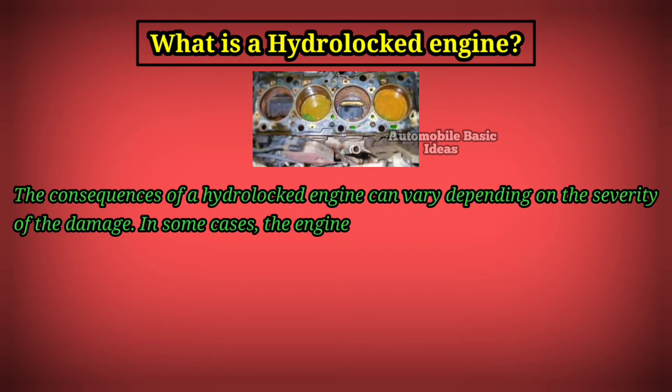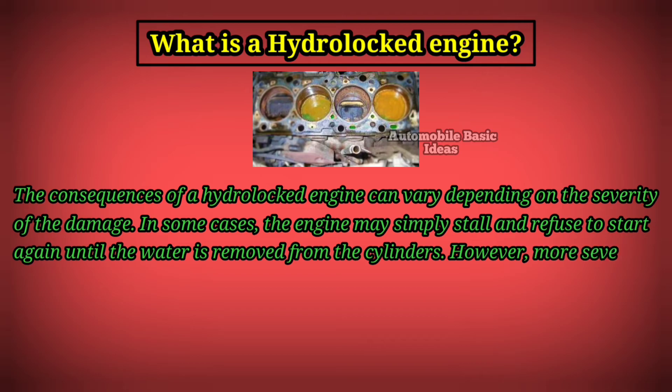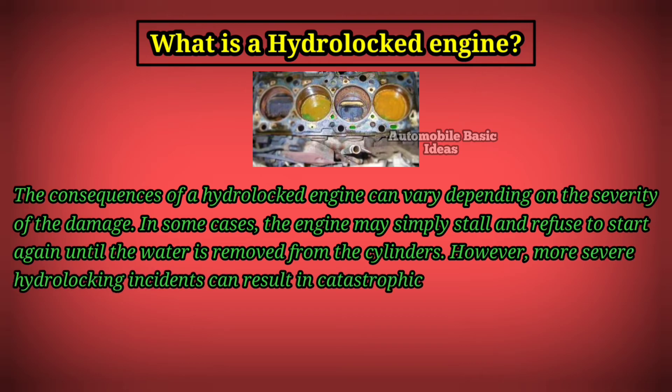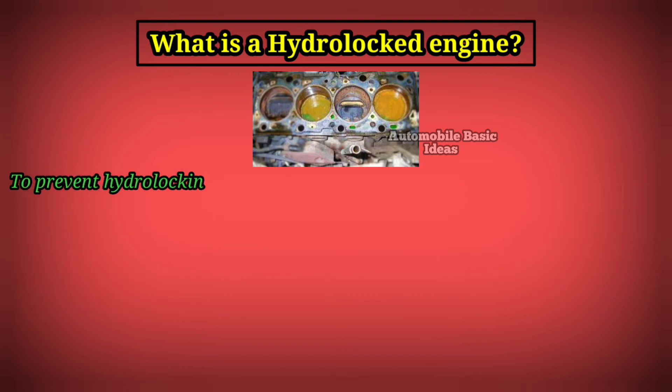The consequences of a hydro-locked engine can vary depending on the severity of the damage. In some cases, the engine may simply stall and refuse to start again until the water is removed from the cylinders. However, more severe hydro-locking incidents can result in catastrophic engine failure, requiring extensive repairs or even engine replacement.